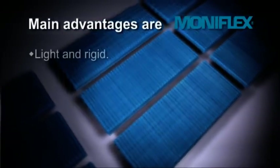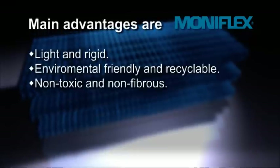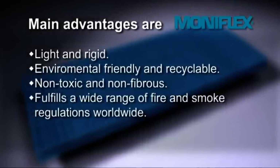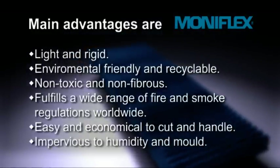The main advantages are: light and rigid, environmentally friendly and recyclable, non-toxic and non-fibrous, fulfills a wide range of fire and smoke regulations worldwide, easy and economical to cut and handle, and impervious to humidity and mould.